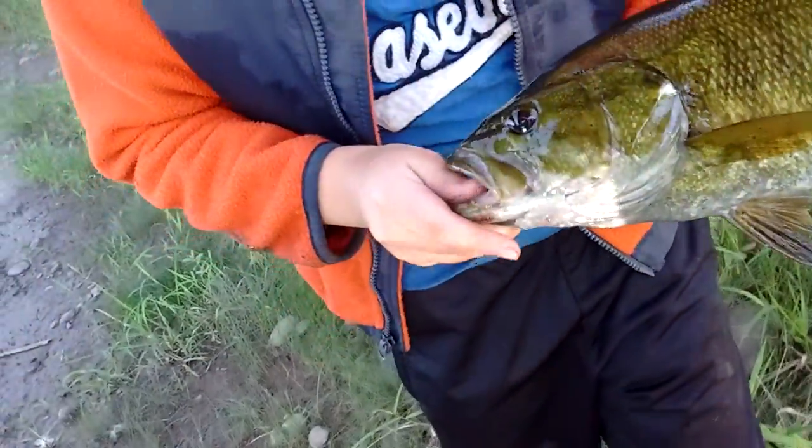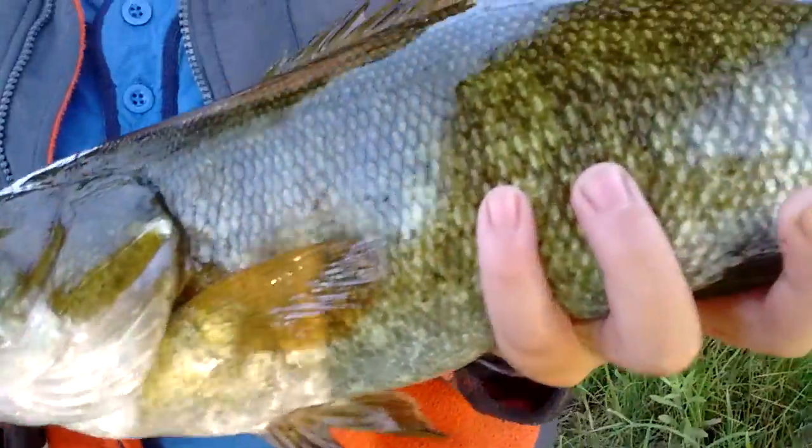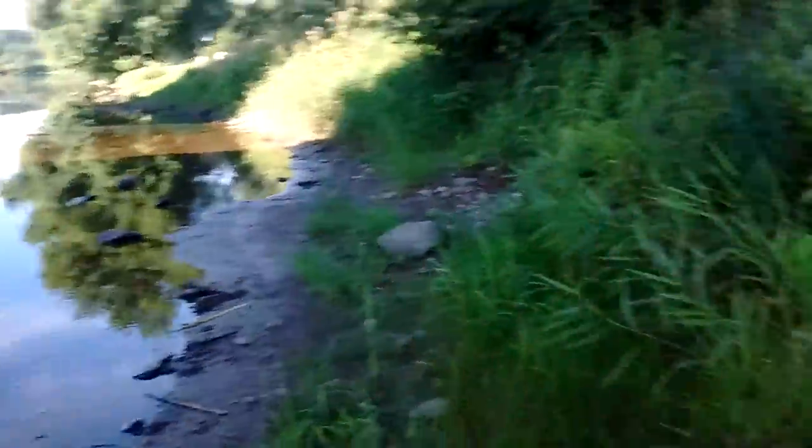How big is he, Brandon? 17 inches and probably about 2 pounds. There you go — that thing is about 2. Bring and grab the camera. There you go. Nice bronze back. Look at that. These things are my favorite fish. This is my favorite fish.